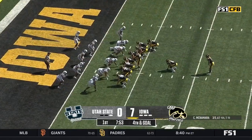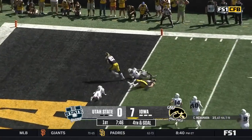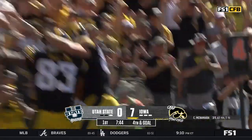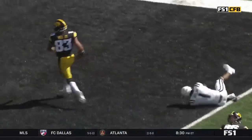Iowa Hawkeyes offensive line going for it on fourth and goal. McNamara play-pass — touchdown! The two Michigan transfers hook up for six. Coach: two scores and two passing touchdowns.